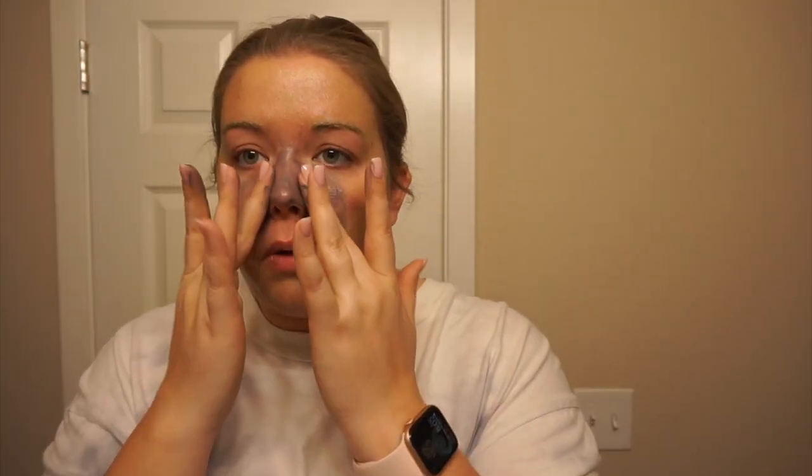I try not to spread the charcoal mask too far. I go up my nose where I have pores, then just to where my sensitivity really starts — right around there. That's where my pores are concentrated. I tap the mask in rather than smoothing it around because tapping keeps it in place better.